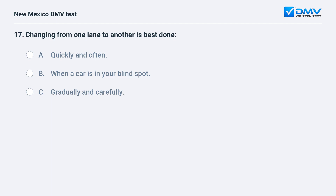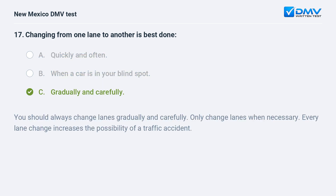Changing from one lane to another is best done: a) quickly and often; b) when a car is in your blind spot; c) gradually and carefully. The correct answer is c) gradually and carefully. You should always change lanes gradually and carefully. Only change lanes when necessary, as every lane change increases the possibility of a traffic accident.